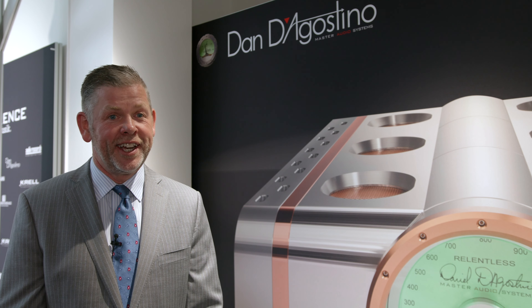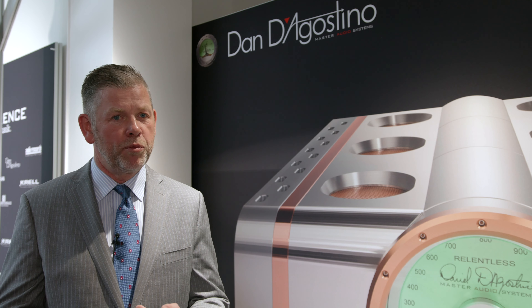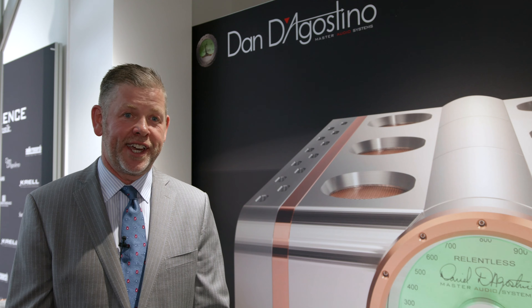On the dynamic side is the new power supply — the same technology we use in our M400 amplifiers. I'm getting more windings out of the same size so we can run the preamplifier at a higher voltage. The dynamics are fantastic.